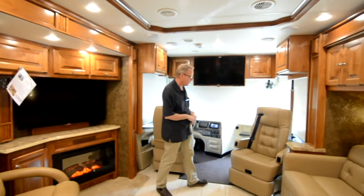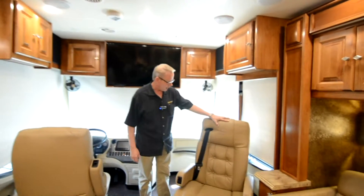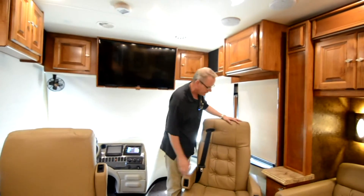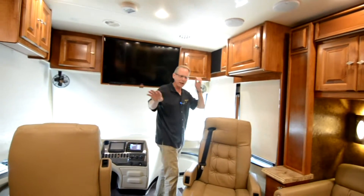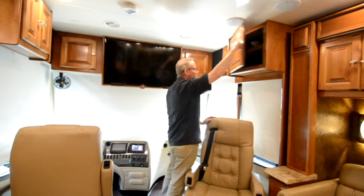We're going to start up here at the front of the coach. The Rocky Mountain Brown color scheme comes with a taupey beige colored ultra leather on the driver and passenger seats as well as the sofa. There's also a lounger in the living area with that same color.